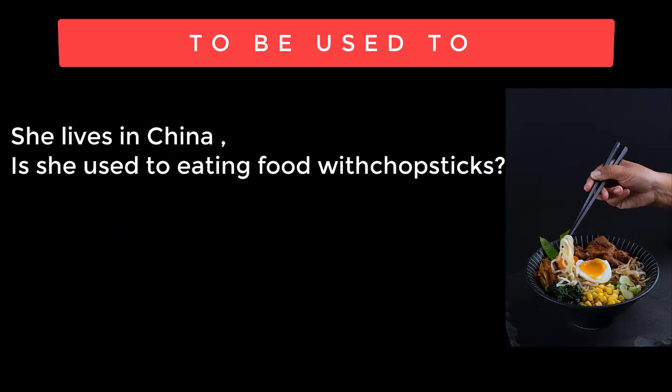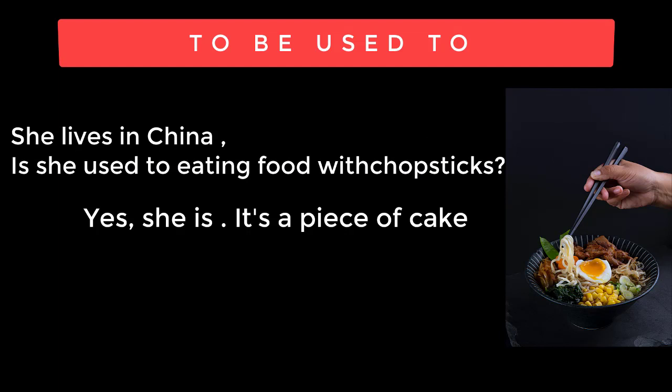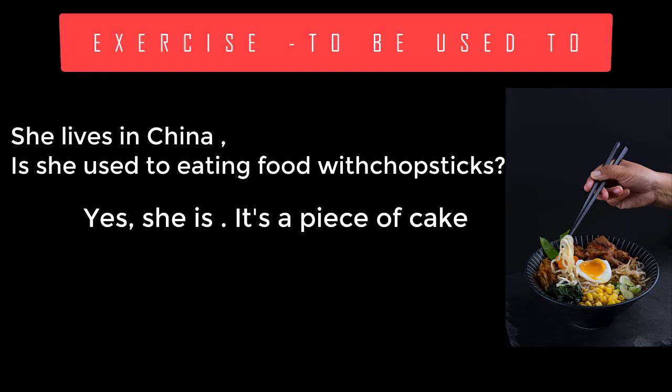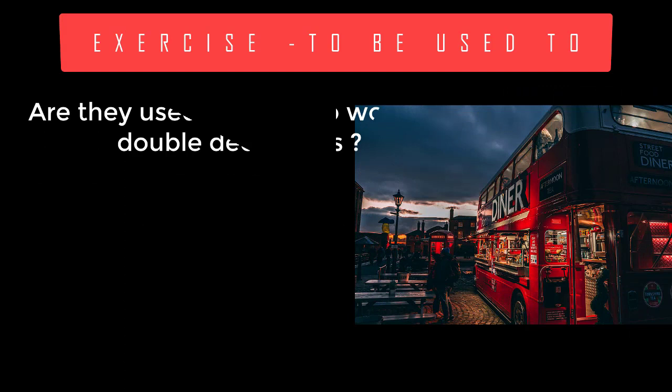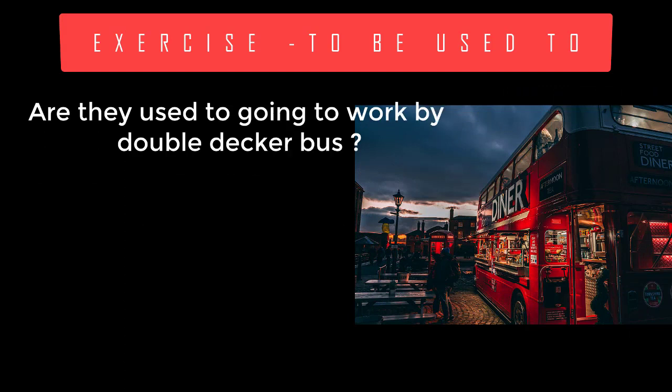She lives in China. Is she used to eating food with chopsticks? Yes, she is. It's a piece of cake. Are they used to going to work by double decker bus? Yes, they are.